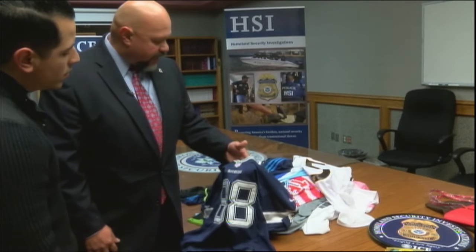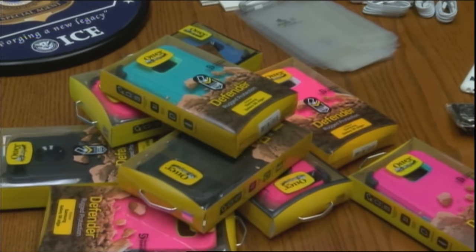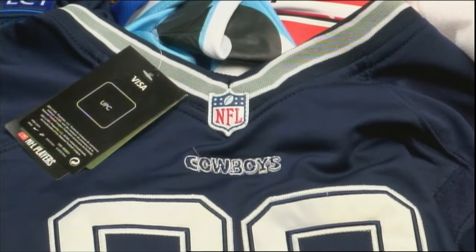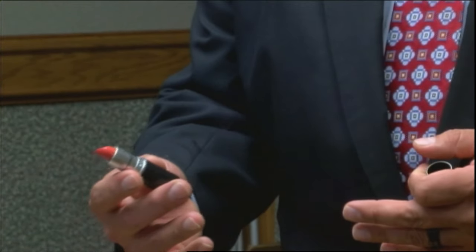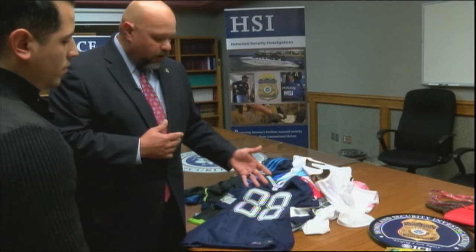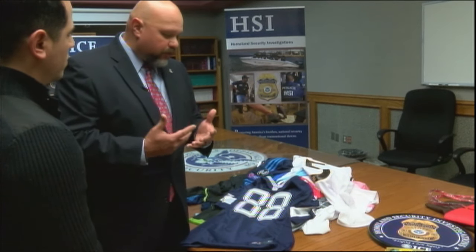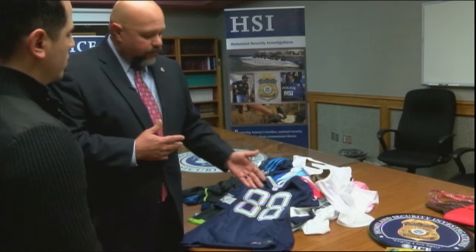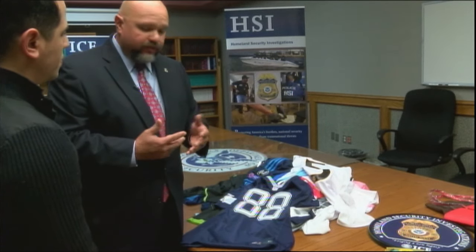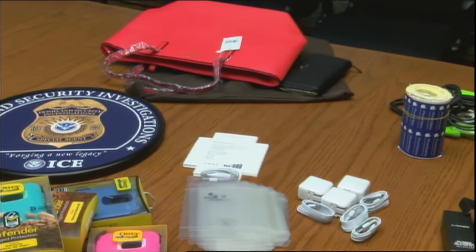Hurtado says HSI works with forensic investigators that trademark companies hire. He says poor quality stitching and even a difference in the product's color is a red flag. A jersey of this quality, which is legitimate, would go anywhere from $200 to $300, whereas the ones they seized were being sold for $50. Hurtado says if the price is too good to be true, it probably is.